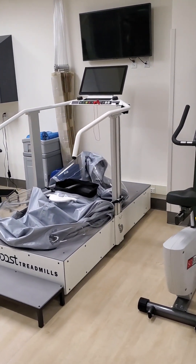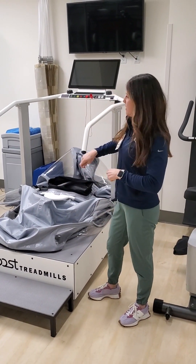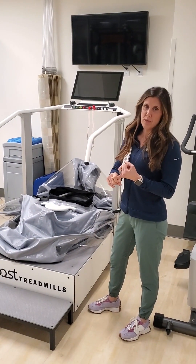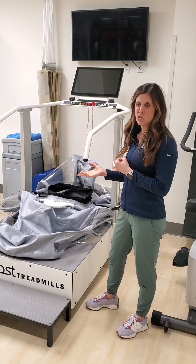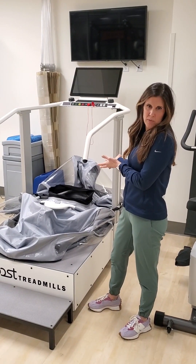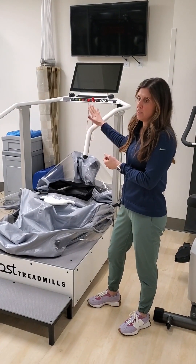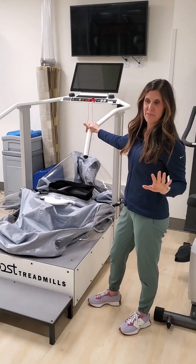So this bubble here — it's a big plastic bubble — this guy lifts up, the athlete zips in, and we can do gait training with athletes who maybe shouldn't be weight-bearing fully yet, or we can do run training with an athlete who might have a strain that they can't run full speed on the ground, but when we lift them a little and offload them, we can do certain things with weight firmly in that phase of healing. This is an awesome piece. It's called the Boost Treadmill.